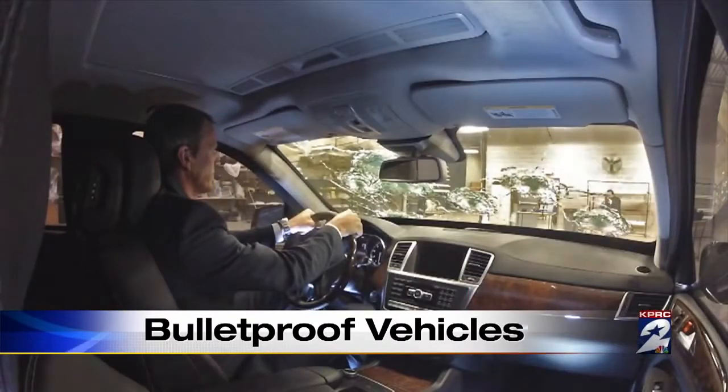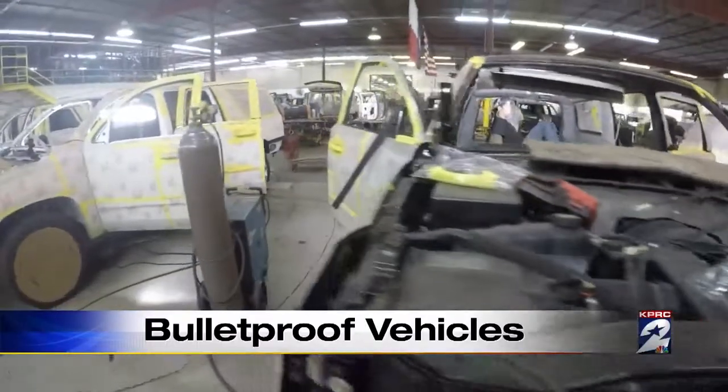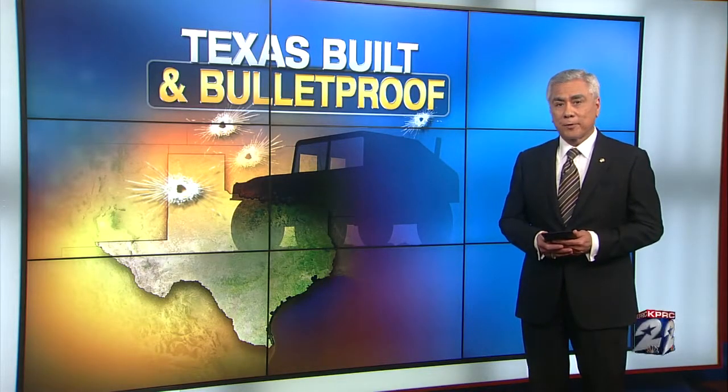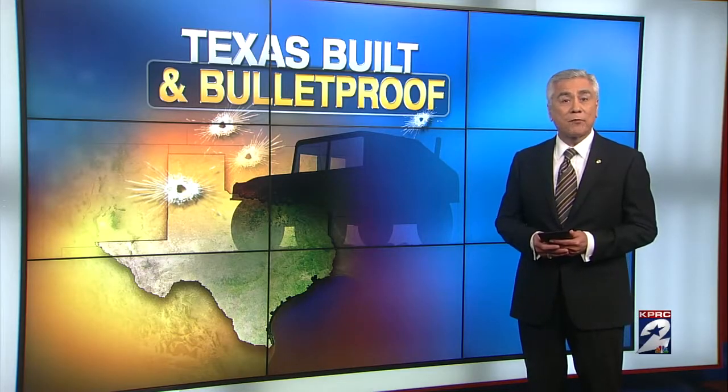Armored vehicles that can withstand gunfire from an AK-47, keeping high-profile people safe and alive. This level of protection is in big demand all around the world. These SUVs and cars are Texas-built and bulletproof. Channel 2's Ryan Korsgaard takes us inside the manufacturing process and reveals where these vehicles are headed.